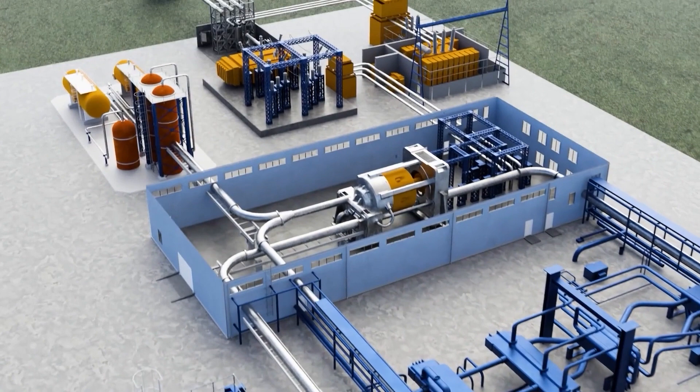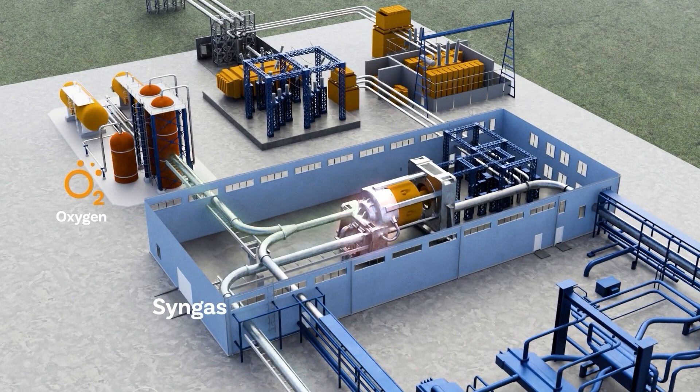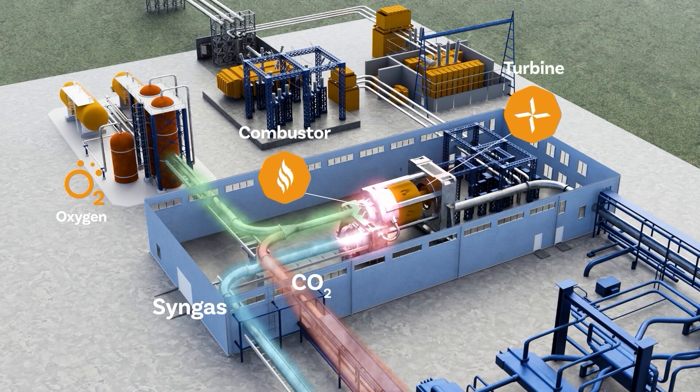This syngas is mixed with pure oxygen and CO2, and then combusted in an oxycombustor, designed to produce a high-temperature and ultra-high-pressure stream of supercritical CO2. This concentrated stream of CO2 is then expanded through a turbine to produce electricity.